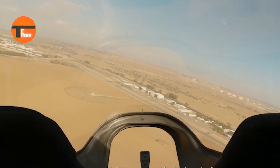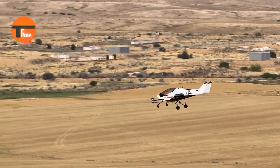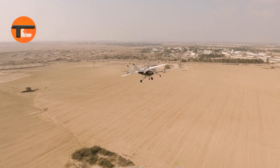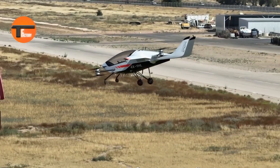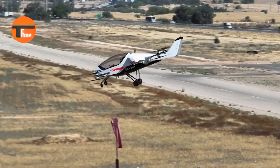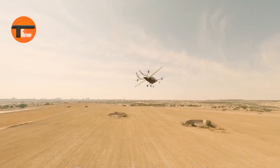Priced at around $150,000, the Air One combines luxury, performance, and practicality, offering you a taste of the future of personal flight. Experience the ultimate convenience and adventure in the skies with the Air One Electric VTOL.